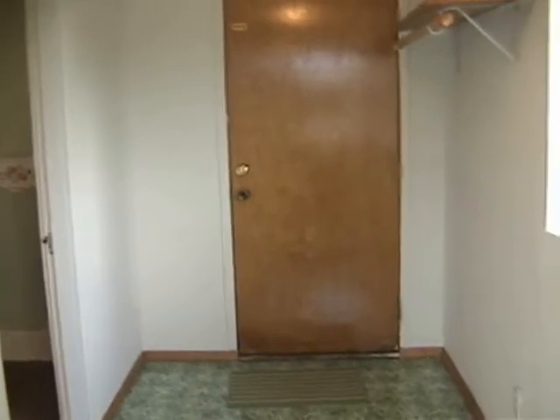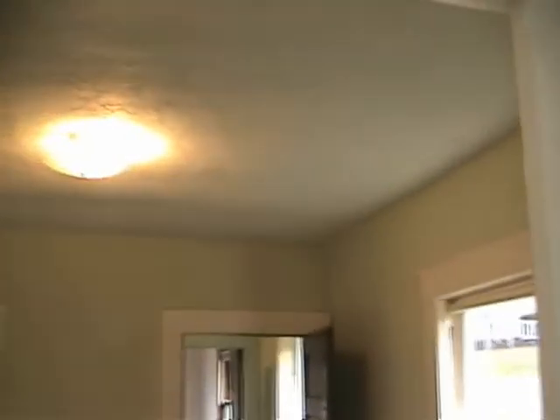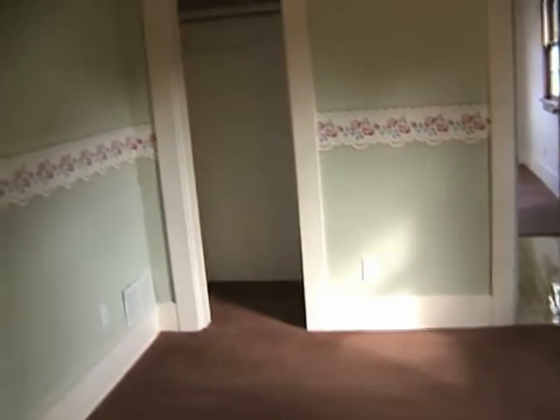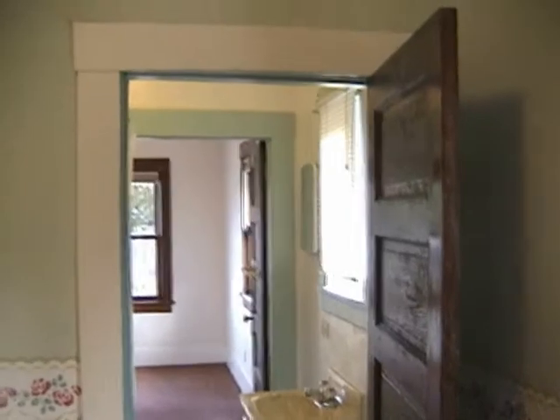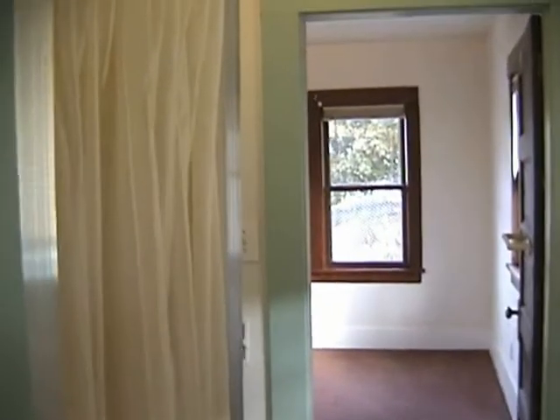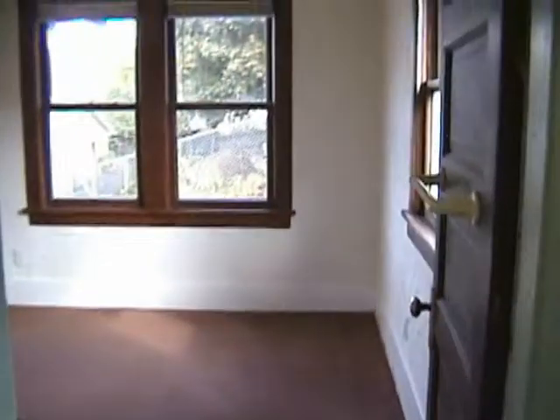This is the rear entrance to the house, with a nice area there to hang up your clothes or coats. We'll enter into the back bedroom — the bedrooms are carpeted. There's a Jack and Jill bathroom between the bedrooms, which we'll walk through now. Some of the woodwork has been refinished and it really turned out nice. Then we're into the front bedroom.